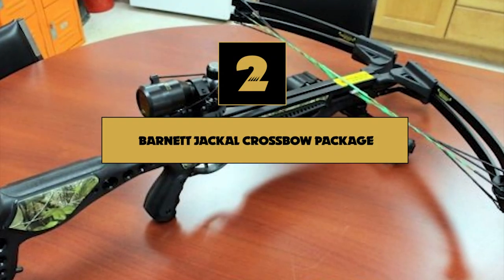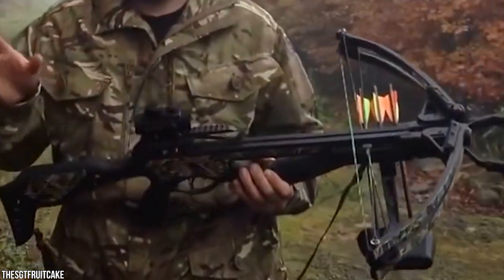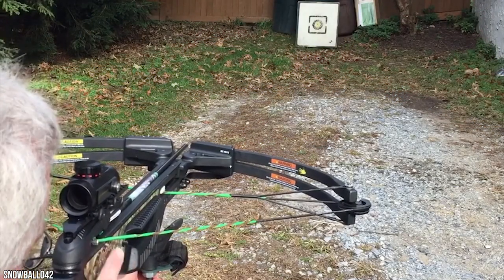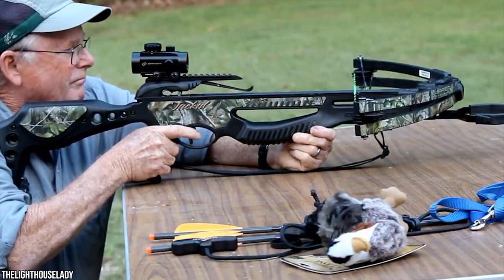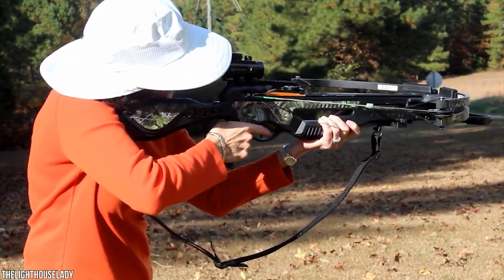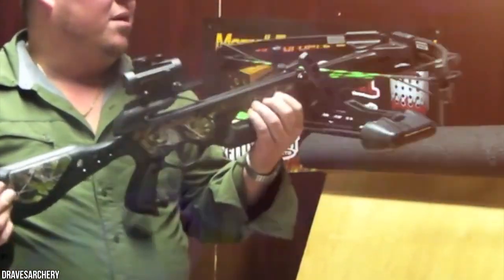Number 2: Barnett Jackal Crossbow Package. The Barnett Jackal is right around most people's price range and comes with a durable structure engineered to generate secure, quick, and extremely precise shots at distances up to 40 yards. This crossbow has a speed of roughly 315 FPS and emits arrows at 90 foot-pounds of kinetic energy — well above the required 75 FPKE threshold, even under poor weather conditions, making it suitable for shooting all kinds of game.